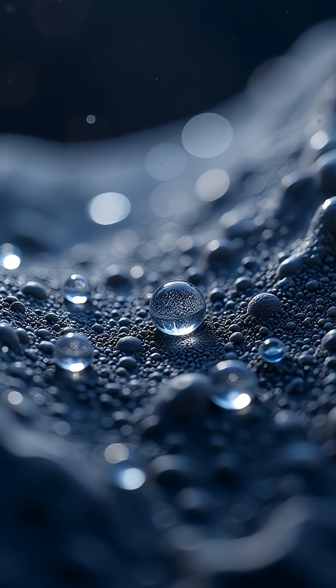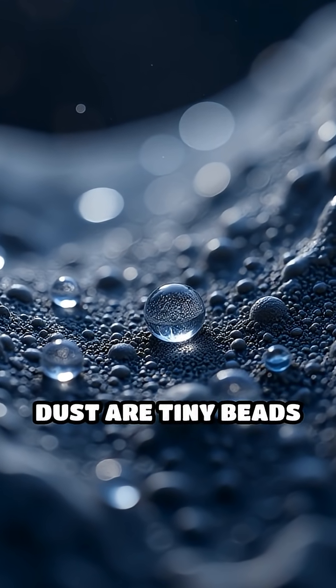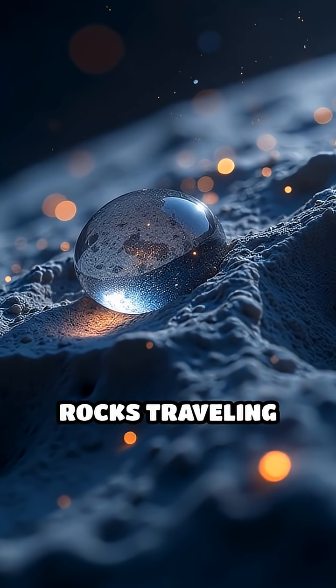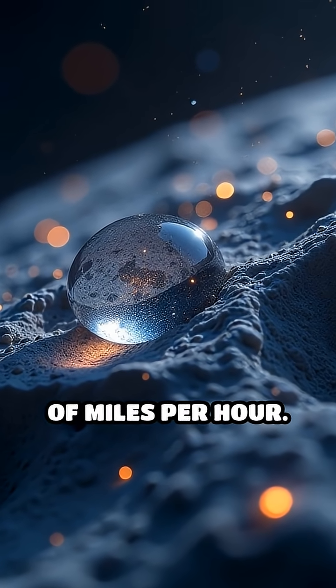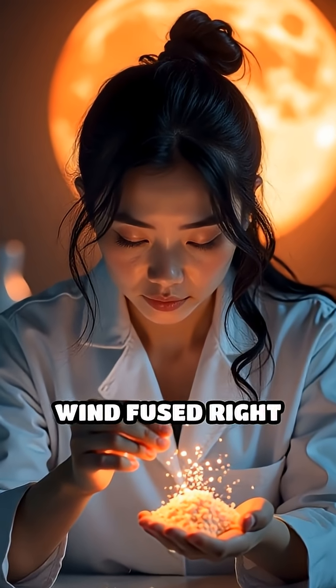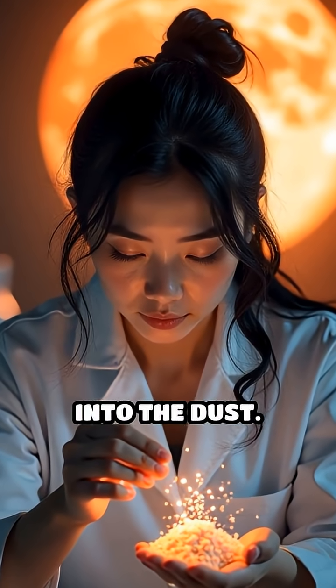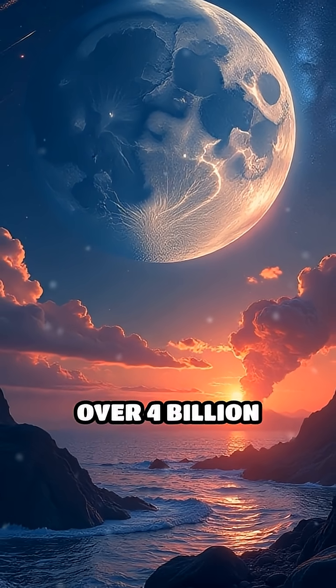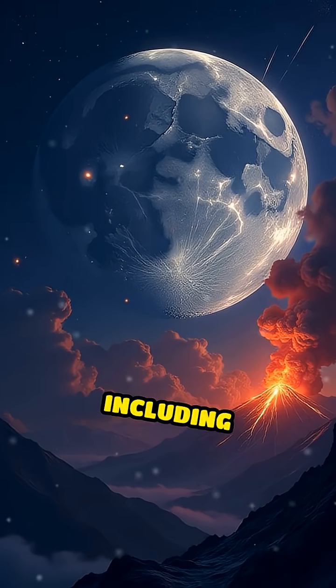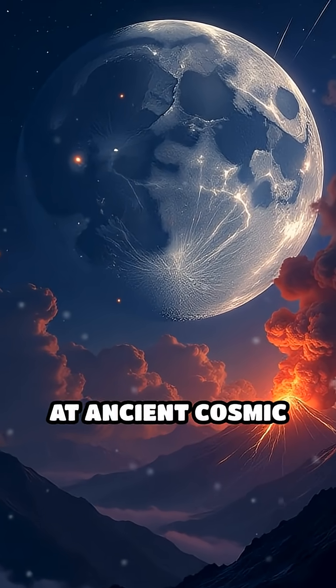But here's the twist. Trapped inside this dust are tiny beads of glass, created by ancient volcanic eruptions and impacts from rocks traveling tens of thousands of miles per hour. Scientists have even found particles from the sun — solar wind fused right into the dust. Some grains are over 4 billion years old, recording the moon's wild history, including mysterious changes that hint at ancient cosmic events.